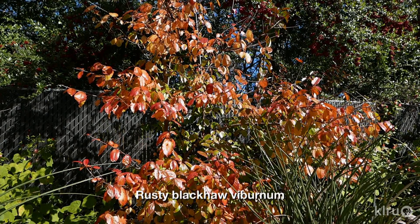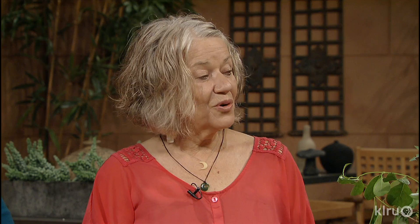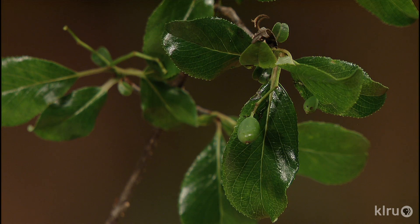The blackhaw viburnum is a beautiful shrub — a good understory tree, though kind of hard to find. The rusty blackhaw viburnum is commonly called cramp bark and it's anti-spasmodic. I use it mostly for women who have menstrual cramps, but it also works for restless leg syndrome — it acts as an anti-spasmodic.